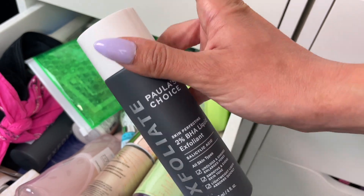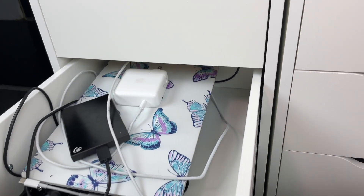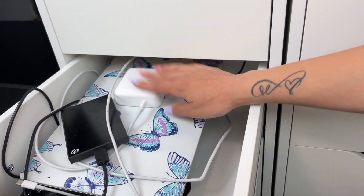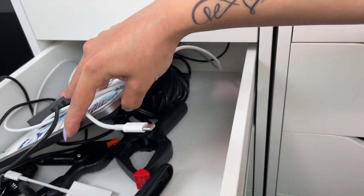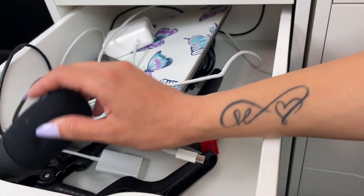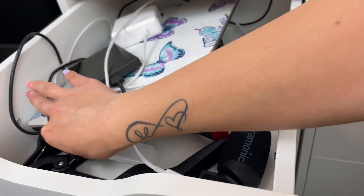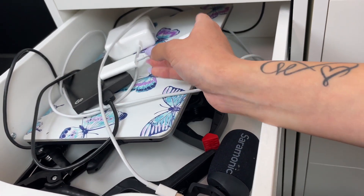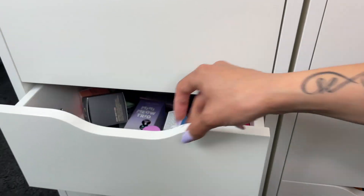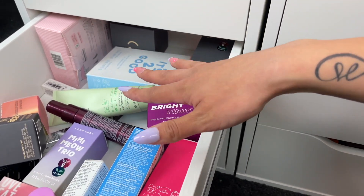My next drawer down is actually my electronics drawer. This is where I keep my hard drive charger, laptop, backdrop holders, chargers, my mic which I set up whenever I record, my SD card reader, and random electronic editing stuff.